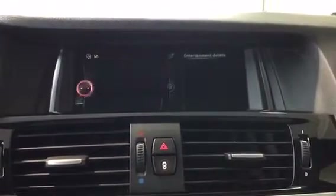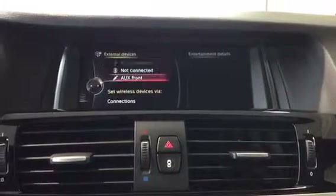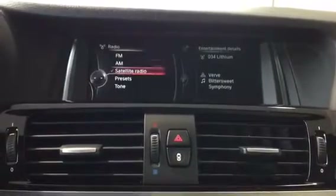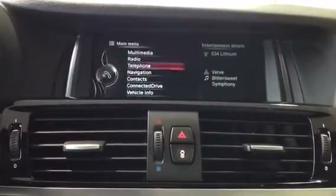Running through the iDrive system: under Multimedia and External Devices we have USB, Bluetooth, and auxiliary. Radio includes FM, AM, as well as satellite radio.